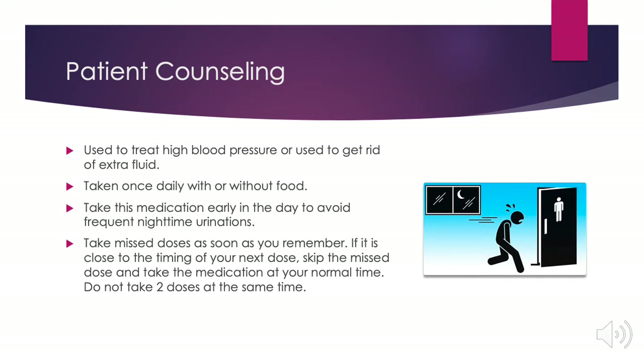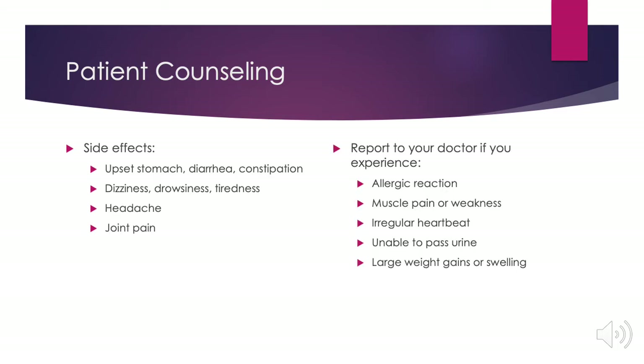Do not take two doses at the same time. Side effects include upset stomach, diarrhea or constipation, dizziness, drowsiness or tiredness.